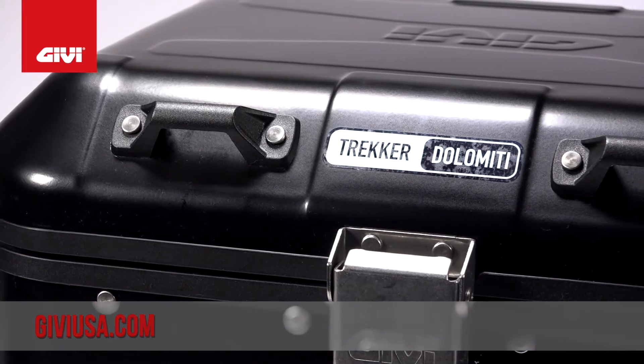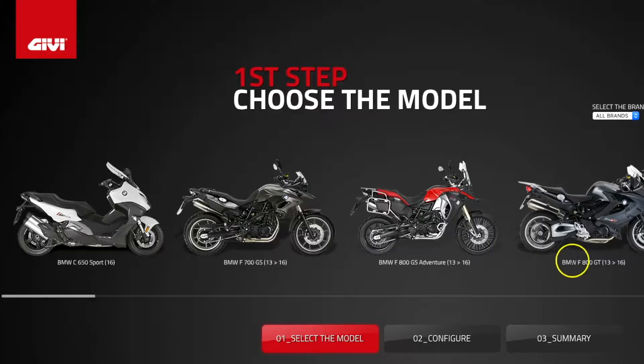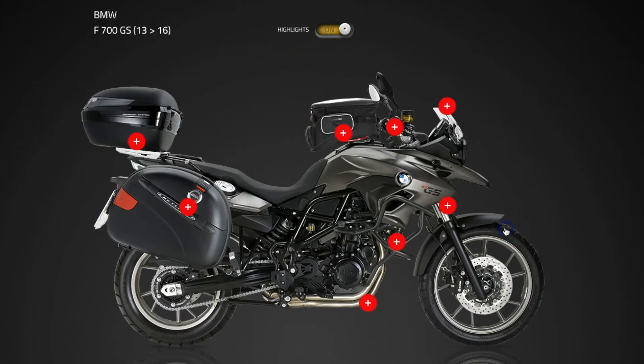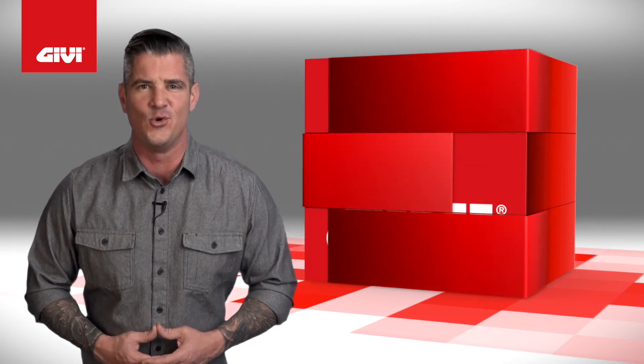While you're there you can check out the GV options that we have available for your motorcycle and what they'll look like installed. Just look for the virtual bike builder tab in the upper right hand corner. Choose your motorcycle and the products you're interested in and we'll show you what it's going to look like. When you're looking for the absolute best in adventure touring parts and accessories, you'll find it right here at GVUSA.